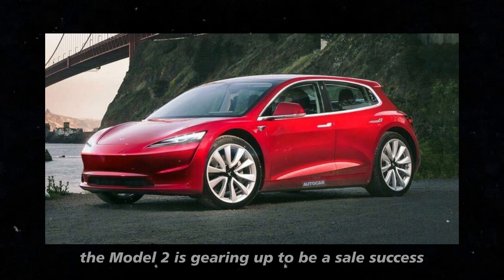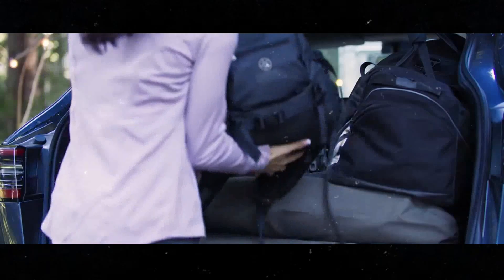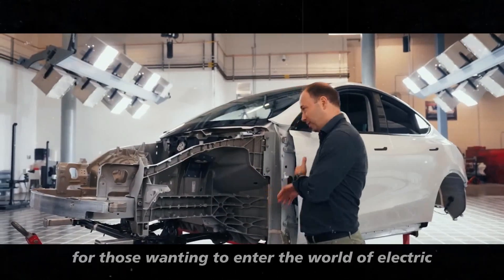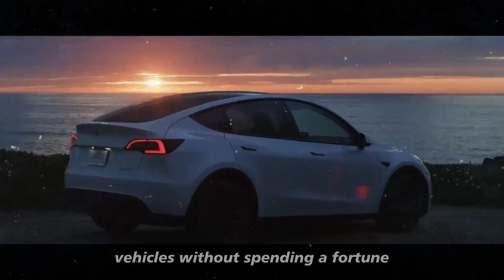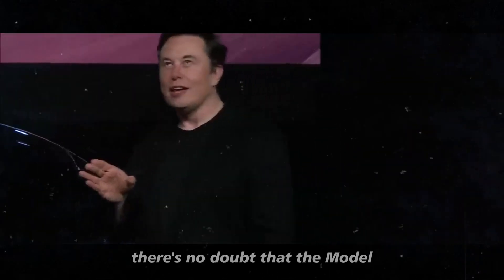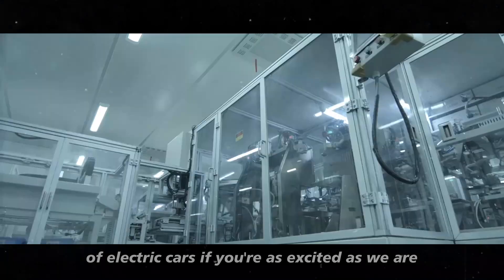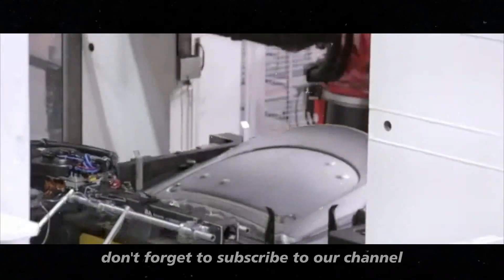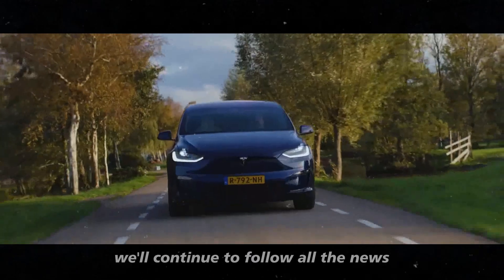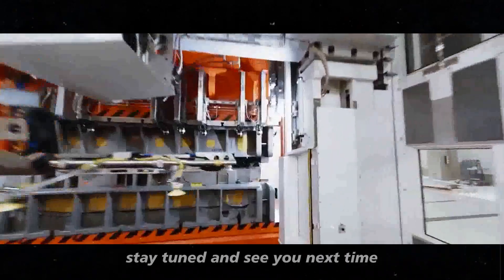With all these features, the Model 2 is gearing up to be a sales success. The combination of advanced technology, affordable price, and attractive design makes it an excellent choice for those wanting to enter the world of electric vehicles without spending a fortune. With Tesla's reputation for innovation and quality, the Model 2 will be a milestone in the history of electric cars. Don't forget to subscribe to our channel and turn on notifications so you don't miss any updates.